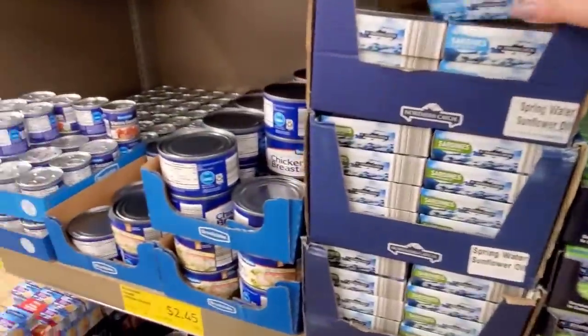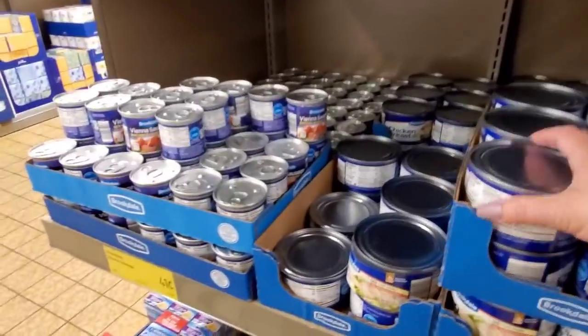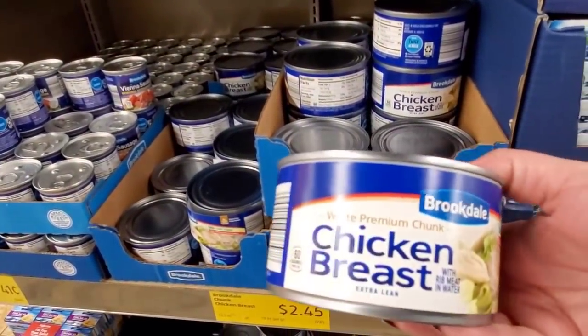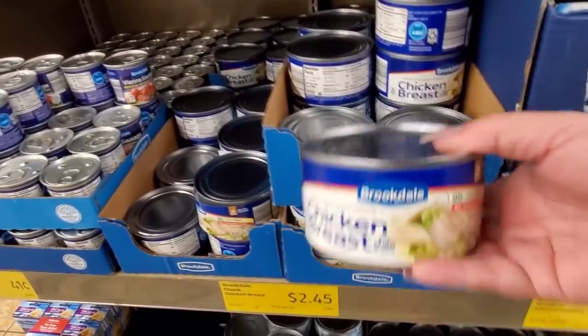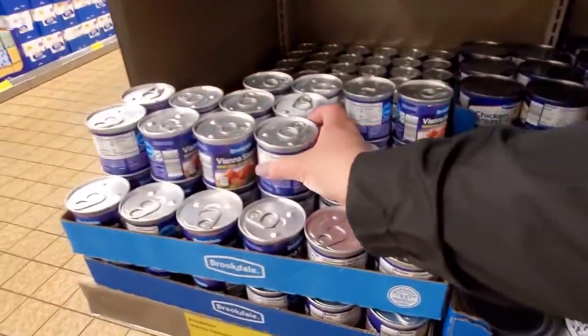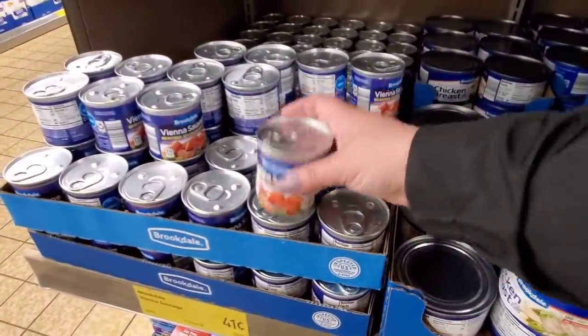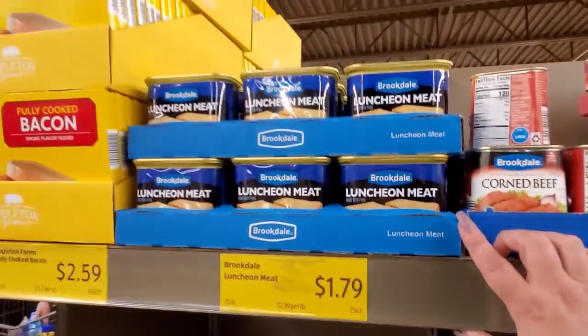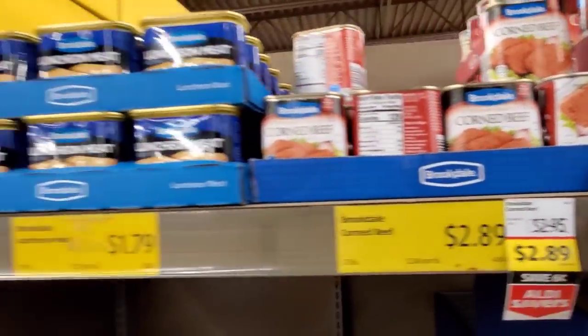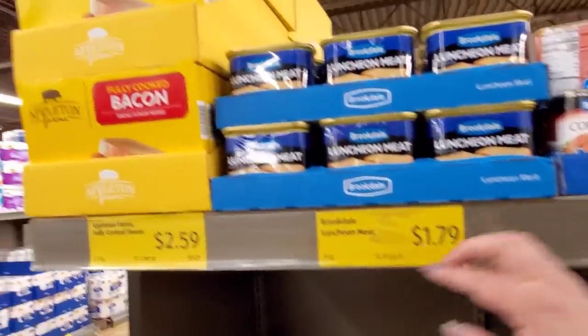I just can't do it, and I really wish I could. $2.45 for the whole chicken breast, white premium chunk. Banana sausages, $0.41. Luncheon meat, $1.79. Corned beef, $2.89. Fully cooked bacon, $2.59 — I've gotten that quite a few times.